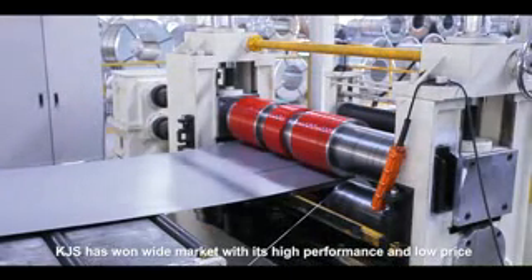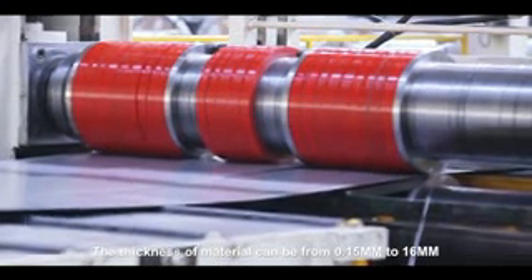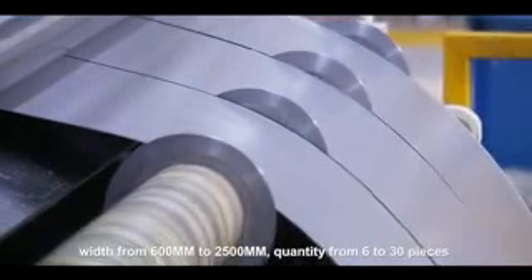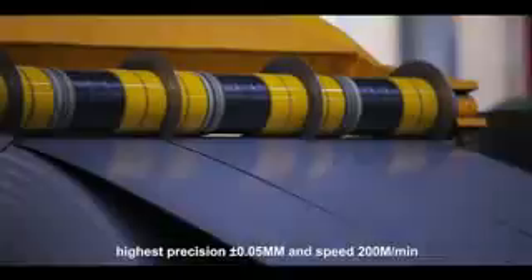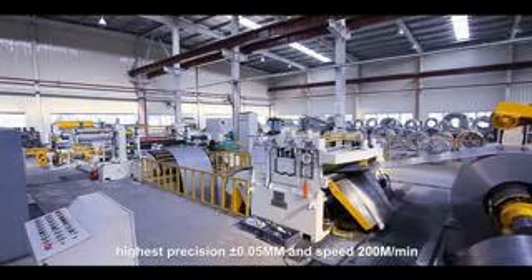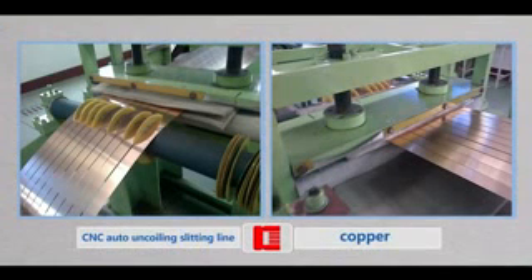KJS has a wide market with its high performance and low price. The thickness of material can be from 0.15 mm to 16 mm, width from 600 mm to 2,500 mm, quantity from 6 to 30 pieces, highest precision plus or minus 0.05 mm, and speed 200 m per minute.